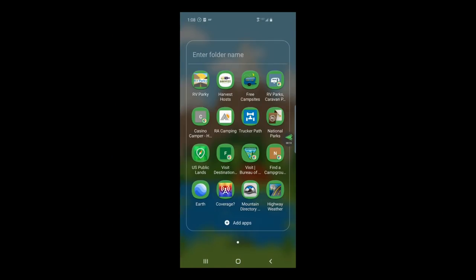Here is the folder that I have with all of my apps. I have put them in a particular order from the ones I use the most to the ones I use the least, and I'm going to tell you how I use them all together.